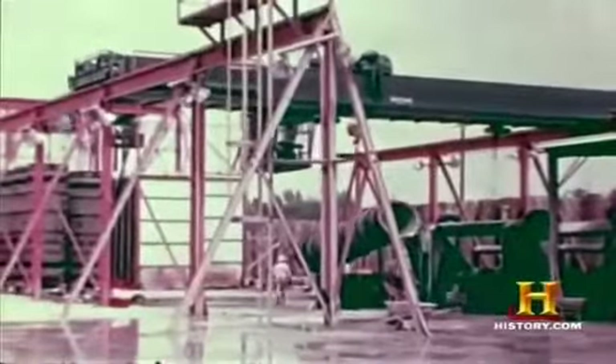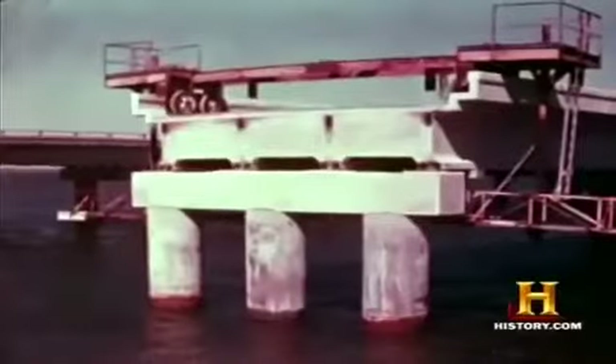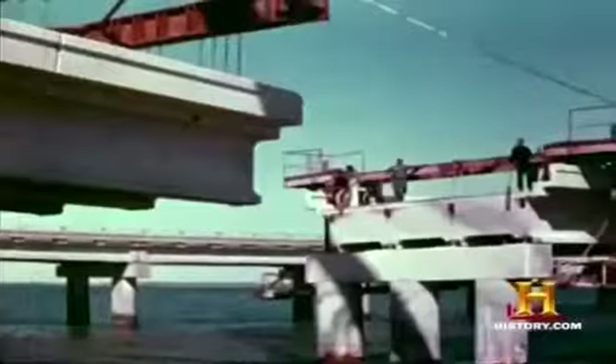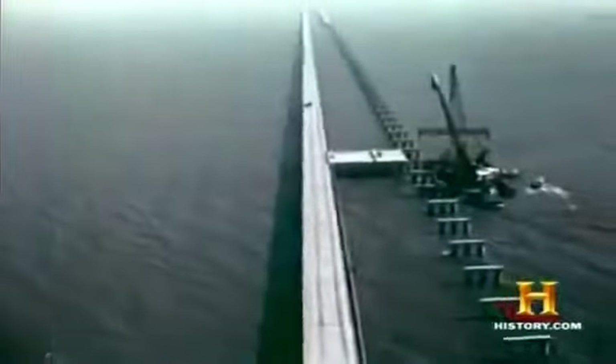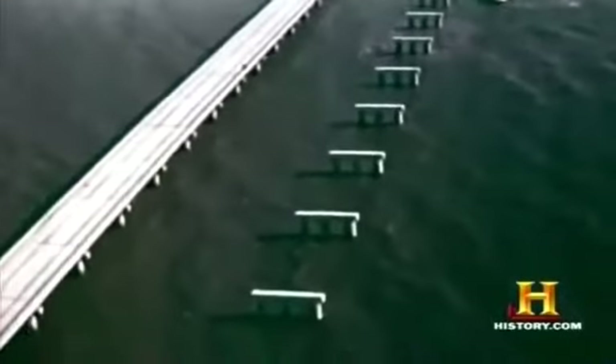There was one major improvement: somebody came up with the idea to put three piles in a bent. Slabs which on the first span had been 56 feet long would be 84 feet long on the second span — you're not using any more piles in the total structure and haven't increased the cost, but you've made it a lot stronger. Every third joint matched up with the old bridge, which was a big help in laying out the bridge in the field.